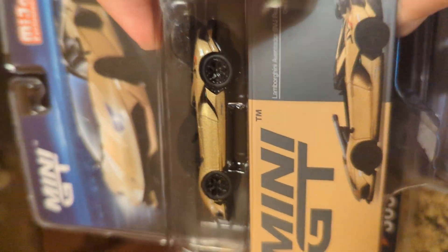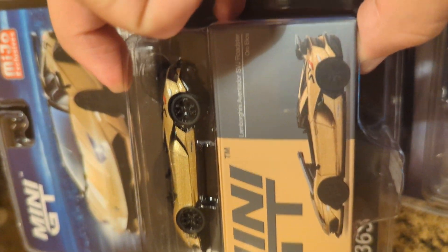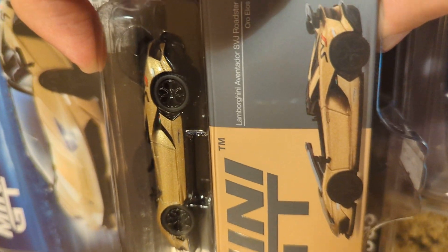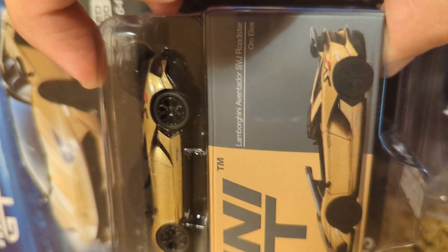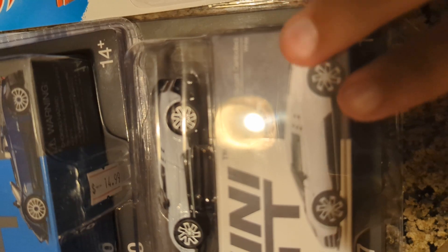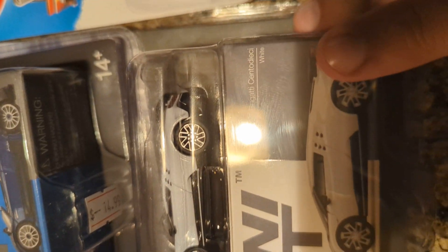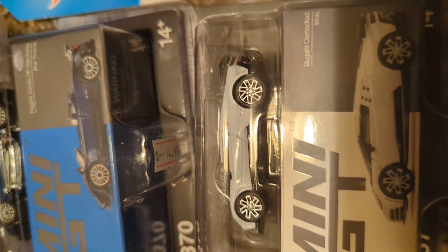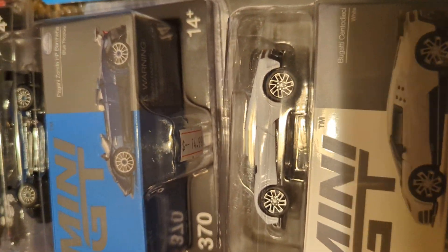This SVJ Roadster in this gold color — I'm not even going to try to pronounce the actual color name, but I'll give it a shot: Oro Elios, however you pronounce that. Some really nice gold color. And that was the Bugatti I've been waiting for. It's a really newer Bugatti from Bugatti's current production line.